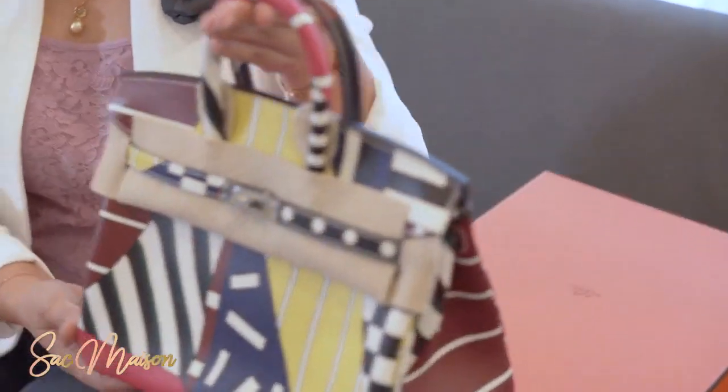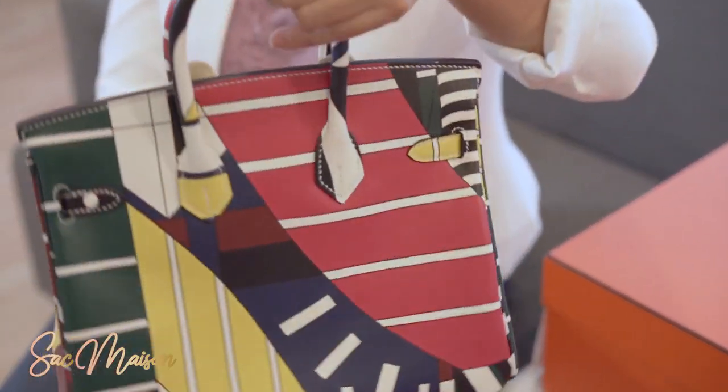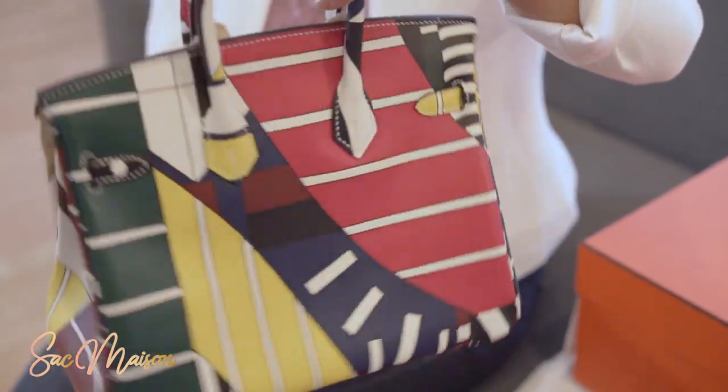Let's look at this very cute Birkin 25. It's printed on swift calfskin leather with an abstract sailboard design in very rich, glorious colours.